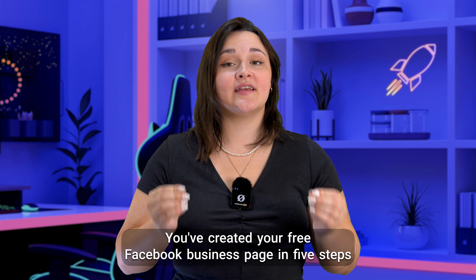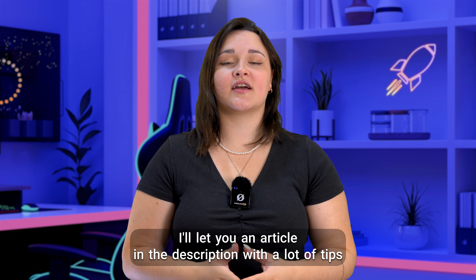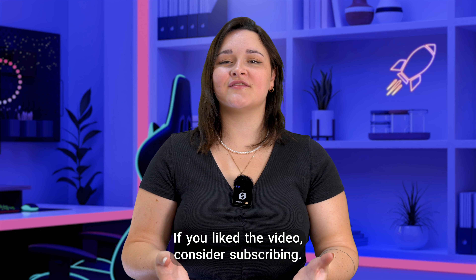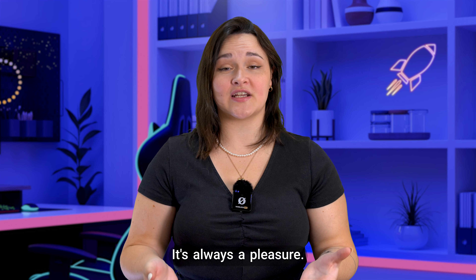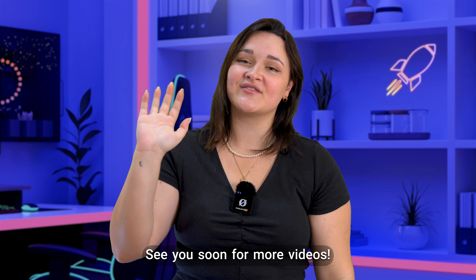And that's it — you've created your free Facebook business page in 5 steps and under 5 minutes. I'll add an article in the description with a lot of tips for your Facebook page. If you like the video, consider subscribing. It's always a pleasure. And of course, if you have any questions, I'm waiting for you in the comment section below. See you soon for more videos.